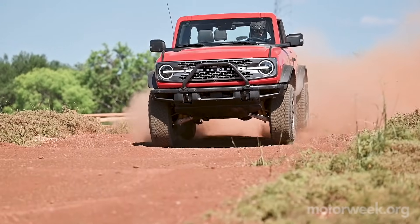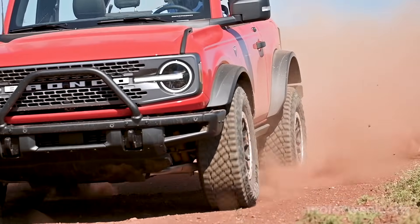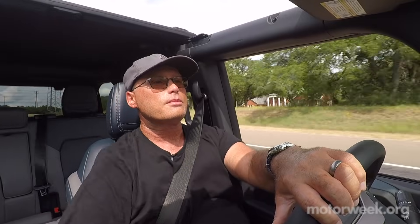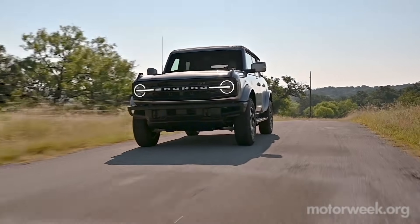Many may be shocked by this, but if you're looking for the most comfortable highway ride, the Sasquatch Package's 35-inch tires and Bilstein shocks are the smoothest way to go. I was surprised at how much more firm the stock suspension on the Outer Banks Luxury trim was by comparison.